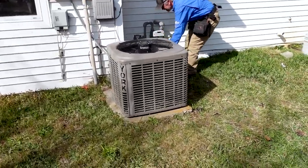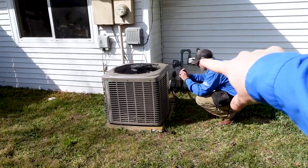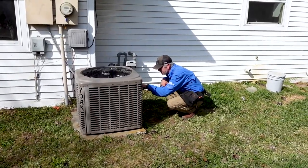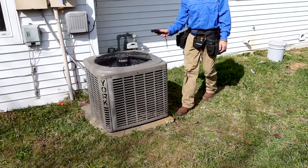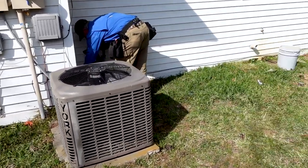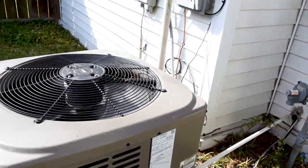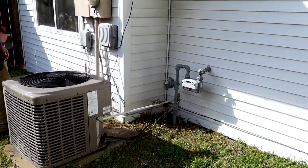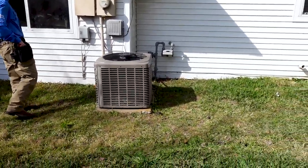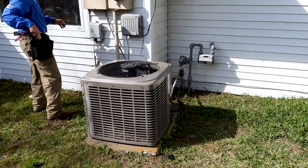Next, take a look at your outside condenser. You're just getting an idea of how it's performing — listen to it, and sometimes you can type in the serial number to pull the manufacture date and figure out how old it is. Most condensers in Texas last between 10 and 15 years. On this one, the motor is a little out of balance — you can hear it rattling — and it's using R-410A refrigerant so it's not too old, but it is missing some insulation that has pulled loose. A general HVAC maintenance visit runs a minimum of $300 now, so factor that into your budget.